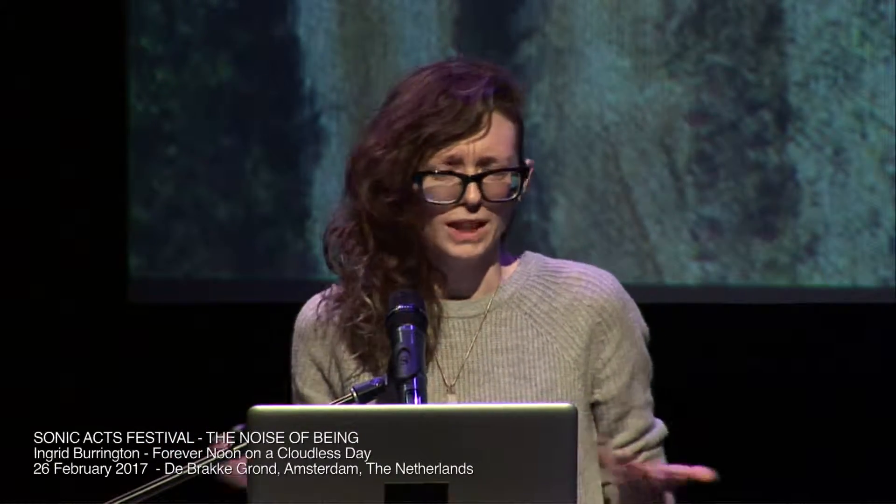Thank you so much Rosa for that introduction and for inviting me, and thank you to everyone at Sonic Access. As many of the speakers have said, this has been an incredibly lovely event to be a part of. I'm a little bit intimidated to be following so many excellent speakers. I'm going to be talking about one specific project that I did last year, sticking as much to that as possible.